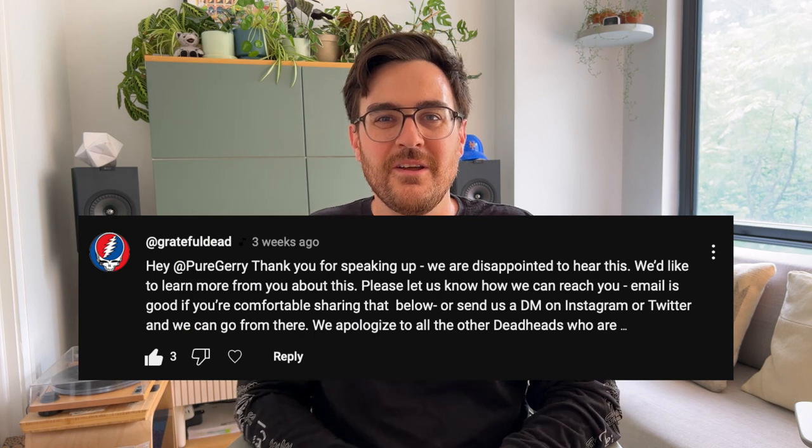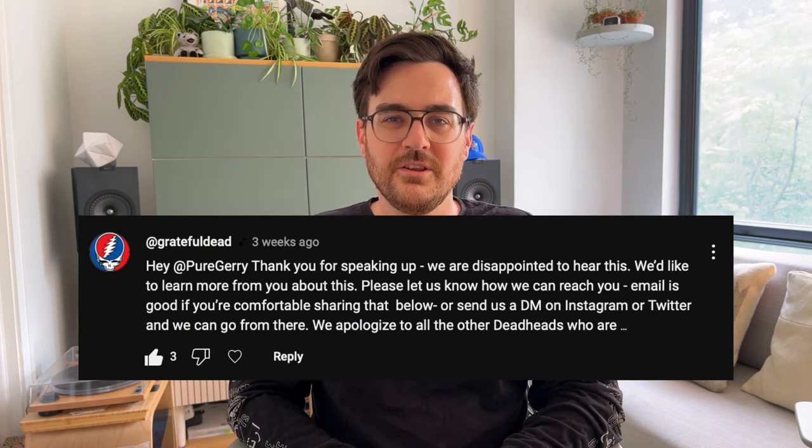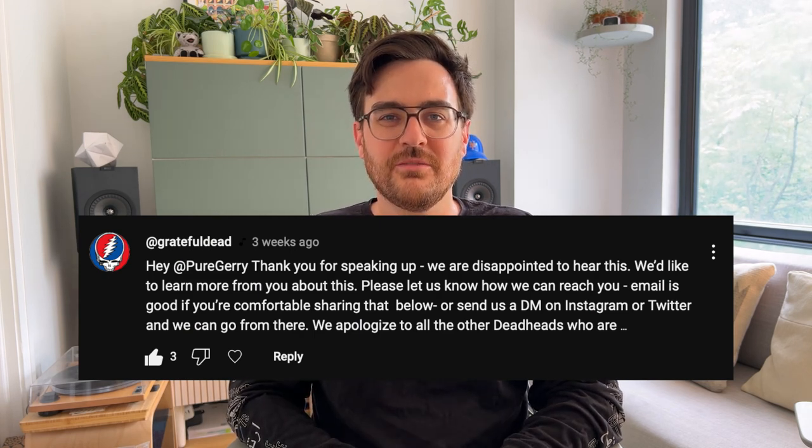About a few weeks ago, I was out in San Francisco for those last few Dead and Company shows at Oracle. I was out there with my partner, with my mom — a little family trip to San Francisco. And my first night there, I got a message on my YouTube video. It felt a little bit like getting called to the principal's office. I'll put a little screenshot up on the screen right now.